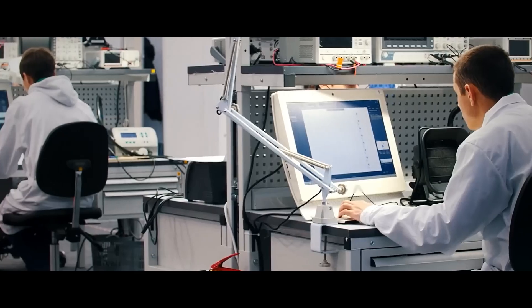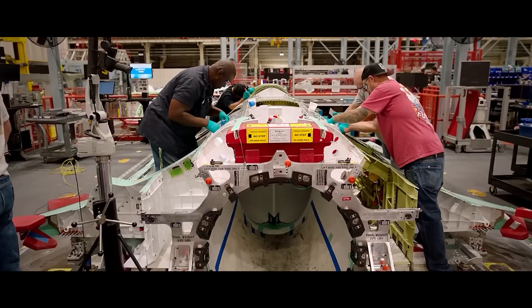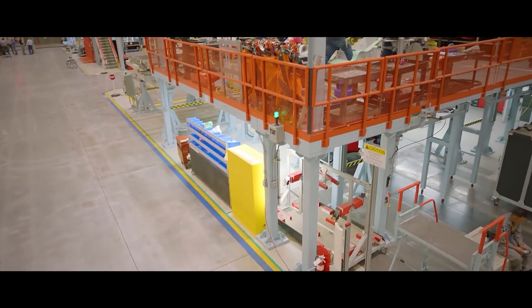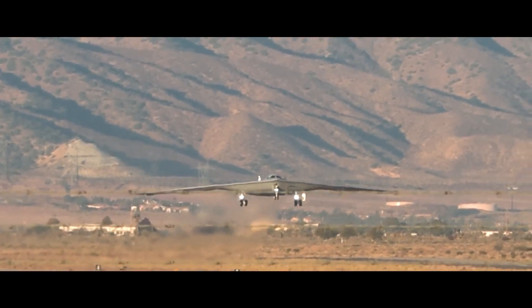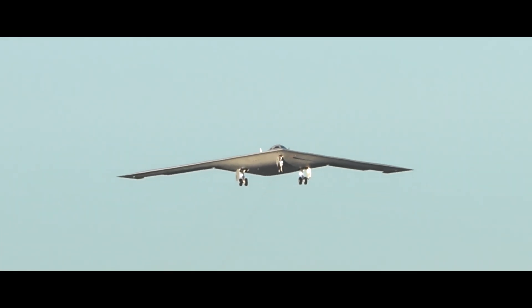The development of this next-generation bomber is led by the Department of Air Force Rapid Capabilities Office, under the direction of the Undersecretary of Defense for Acquisition and Sustainment and the Secretary of the Air Force. The Engineering and Manufacturing Development contract was awarded to Northrop Grumman in October 2015, with partners including Pratt & Whitney, Janicki Industries, Collins Aerospace, GKN Aerospace, BAE Systems, and Spirit Aerosystems. A critical milestone in the program was the successful completion of the Weapon System Critical Design Review in 2018, which evaluated the design's maturity, stability, and risk.